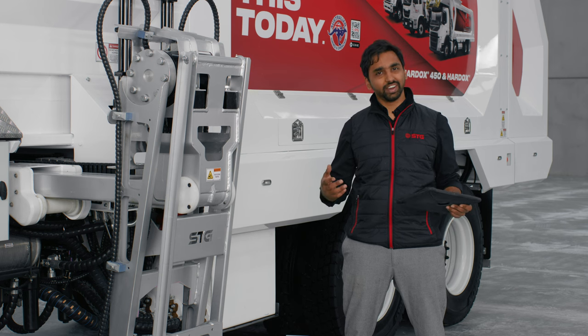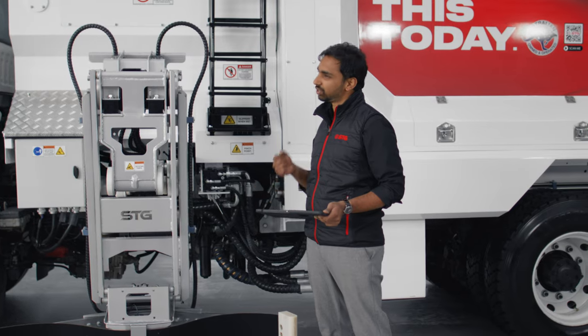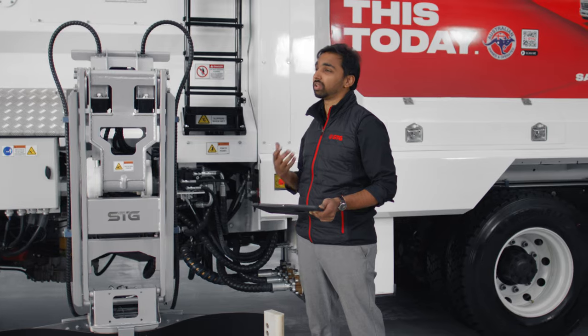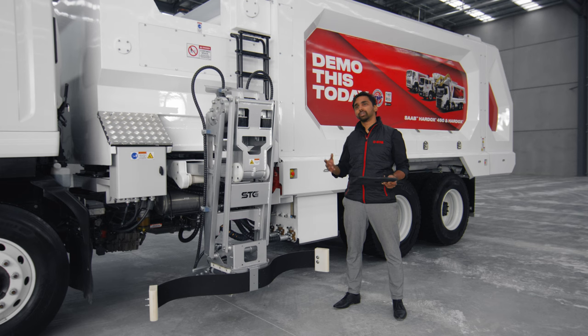They are even getting used in aircraft cockpits as well as Formula One safety cars. This robust hardware combined with our intelligent software allows for easy operation of our truck.